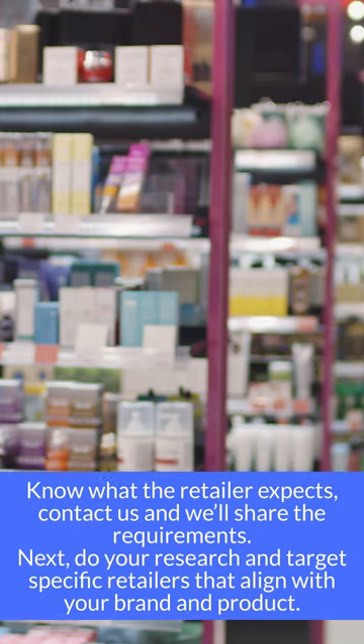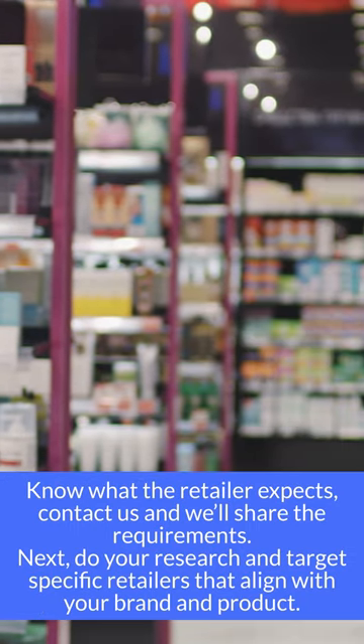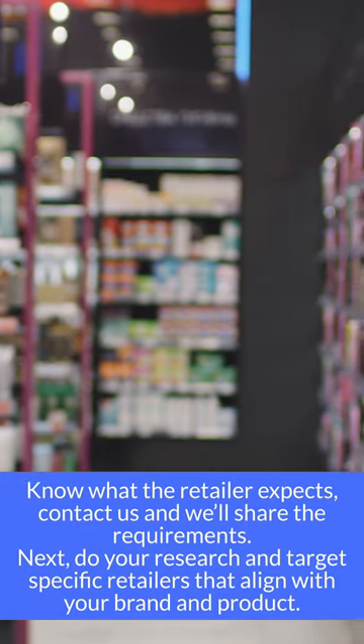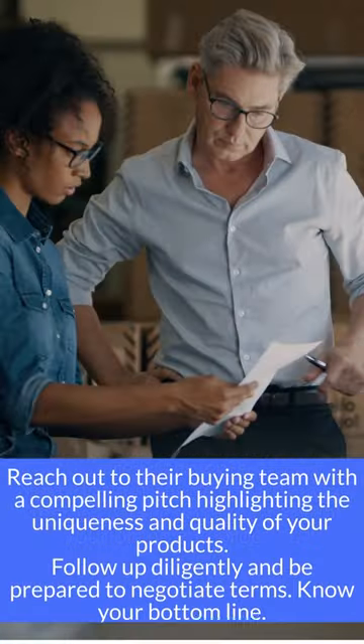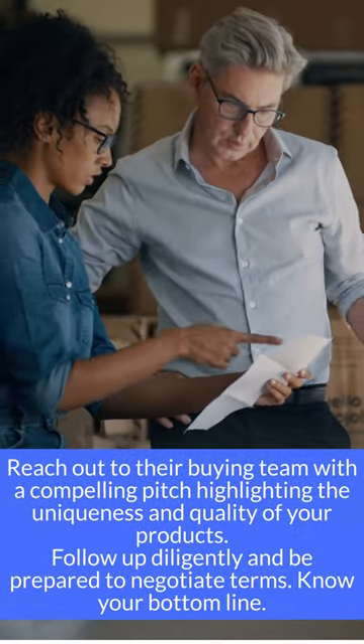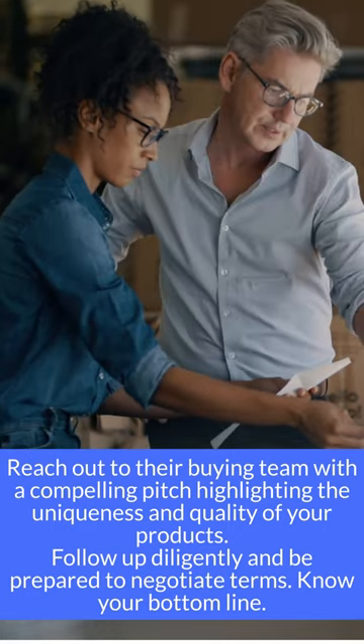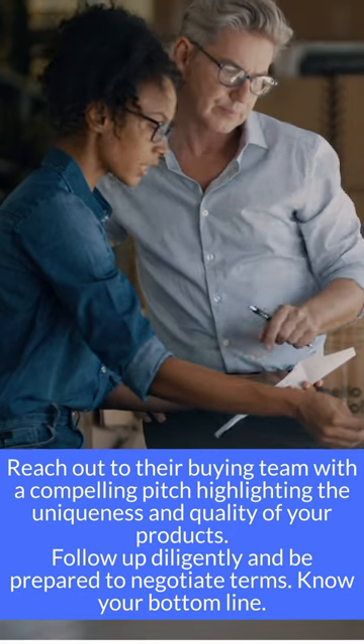Next, do your research and target specific retailers that align with your brand and product. Reach out to their buying team with a compelling pitch highlighting the uniqueness and quality of your products. Follow up diligently and be prepared to negotiate terms.